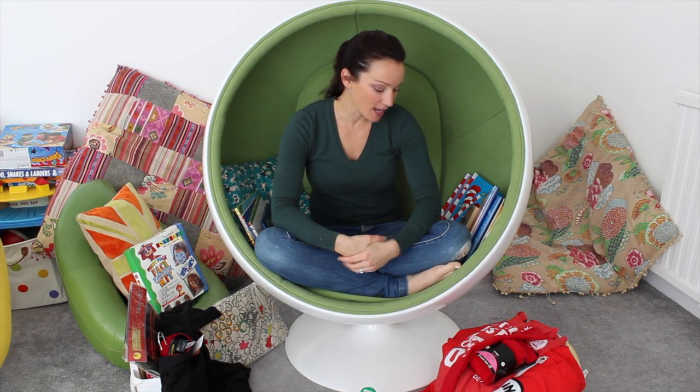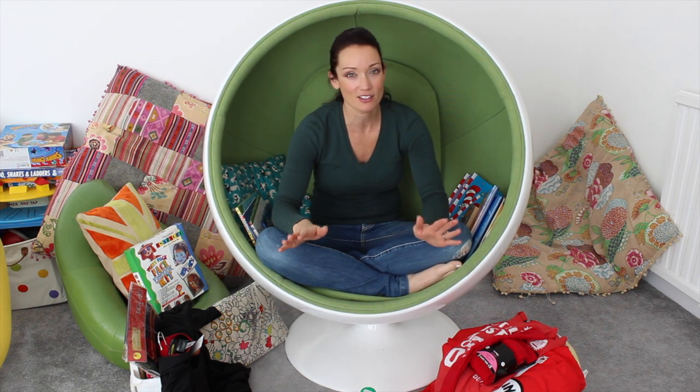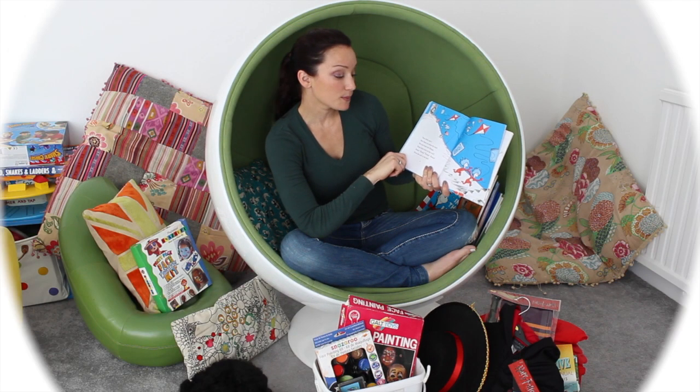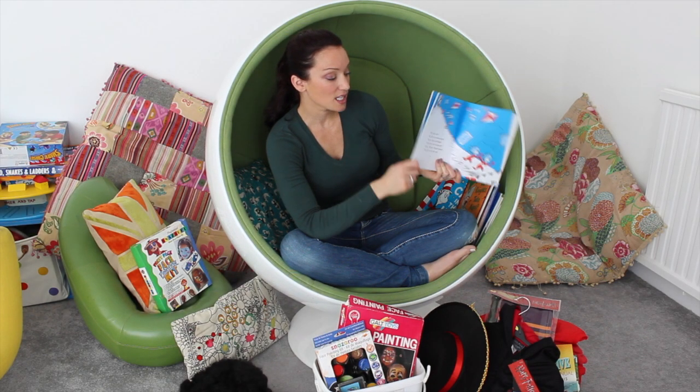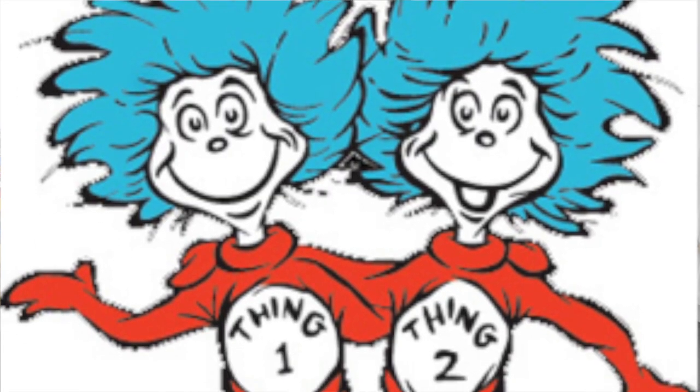Hi, so here we are today because the letter came home last week - the letter that every parent dreads. This week I have decided to go for Cat in the Hat - I'm going to send them in as Thing One and Thing Two.